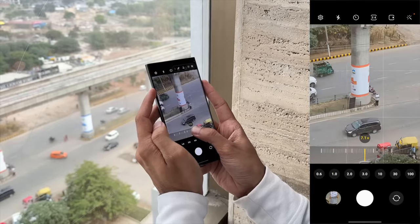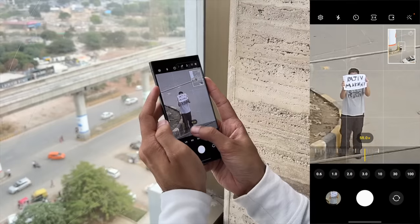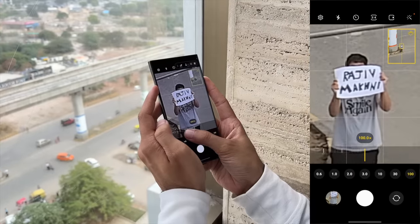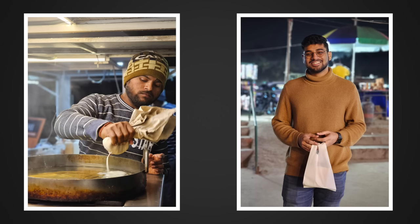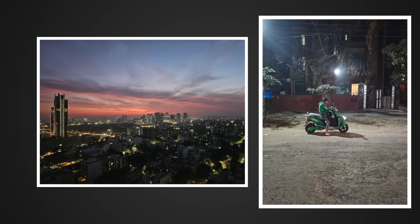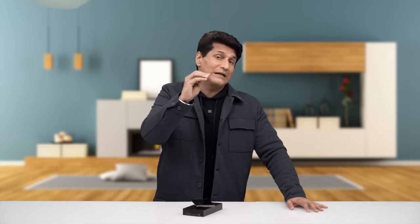First, the 100x zoom test. We have Lakshay standing across the street and we're on the 10th floor of the building. We could clearly make out what was written on the paper he was holding — the zoom is great. Next, we did a night photography test. We went out at night and found the darkest places we could take pictures of, including a night portrait. The ISOCELL H2 sensor produces phenomenal night shots, making this one of the best phones for nightography. The S23 Ultra passes the camera torture test with flying colors.